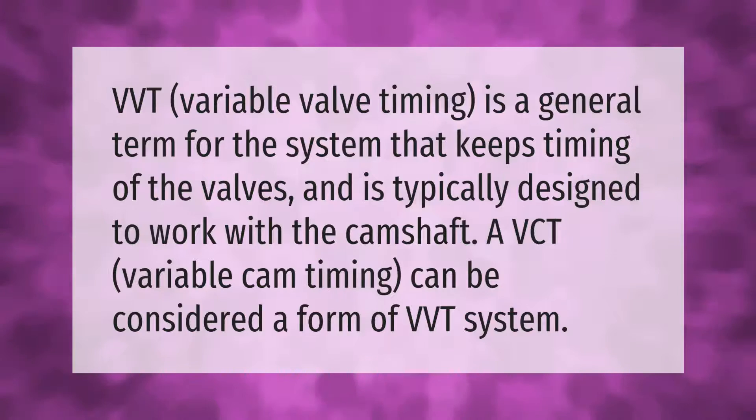VVT (variable valve timing) is a general term for the system that keeps timing of the valves, and is typically designed to work with the camshaft. VCT (variable cam timing) can be considered a form of a VVT system.